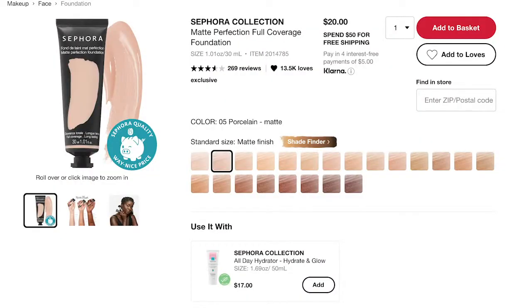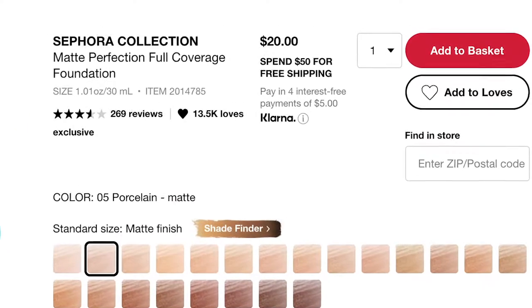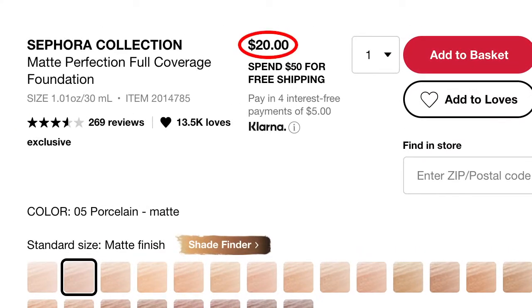The second foundation is the Matte Perfection Foundation, which comes in a 22-shade range. It is a full-coverage, long-lasting, waterproof, smudge-proof formula — the highest coverage in this range. It's also $20 for a tube.